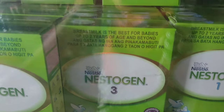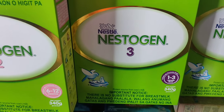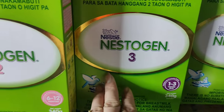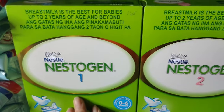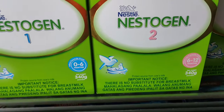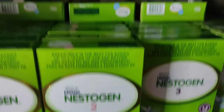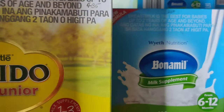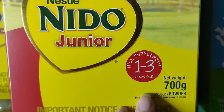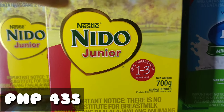Dito tayo sa medyo mas malaki — yung 340 grams na Nestle Nestogen 3, 2, at 1 — same lang sila ng presyo. At 168 pesos ang bentahan namin dito, 340 grams na sya. Dito naman tayo sa Nido, sa 700 grams guys. Ang benta naman namin dito ay 435 pesos.